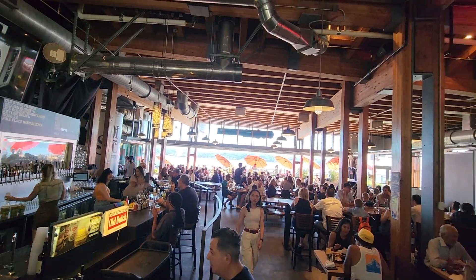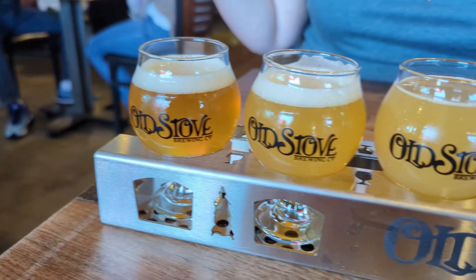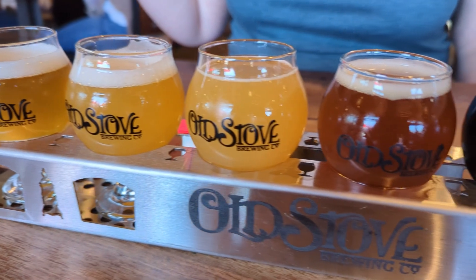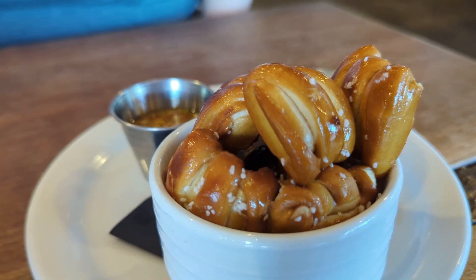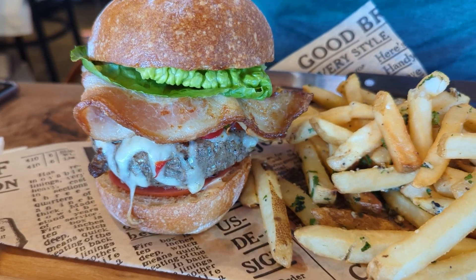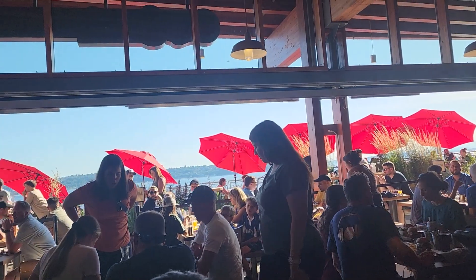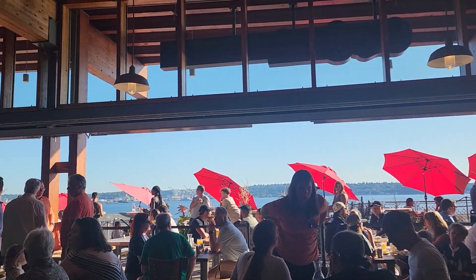Last night we ended up going to Old Stove Brewing. Normally it's good, but last night it was only okay. I definitely recommend it for drinks and apps — it has an amazing view of the sound. I can't fully recommend it from last night because they gave me undercooked bacon and our burgers were kind of mediocre. If you need a place around Pike's Place Market for dinner and don't have reservations, it's a really good option because they don't take reservations, and you get an amazing view with your dinner.